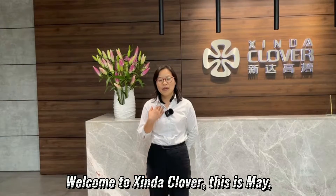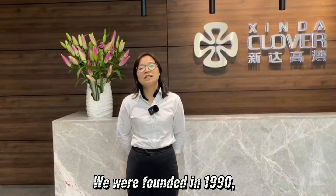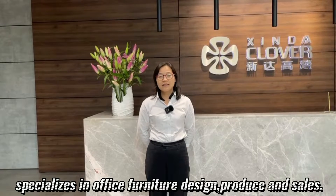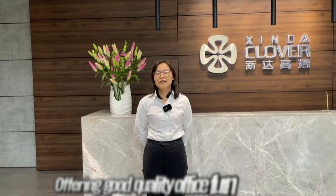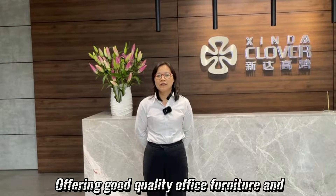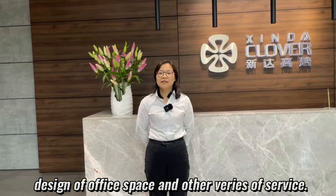Welcome to Sina Clover. This is Mei. Today I will show you a tour of our company. We were founded in 1990, specialized in office furniture design, produce and sell. Offering good quality office furniture, design of office space, and various other services.